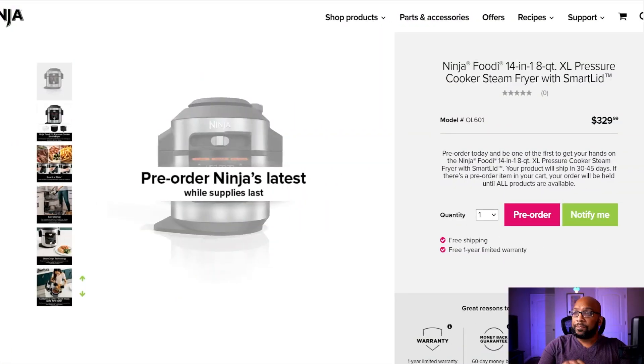We finally got some more information about that unit including how much it's going to cost. The price is $329.99. That's pretty steep — I didn't think it would be that high. For me I thought the ceiling would be like $279 to $299, but at $329 we're inching ever so closely to that $400 price range, and that just might be enough to make a lot of people tap out.